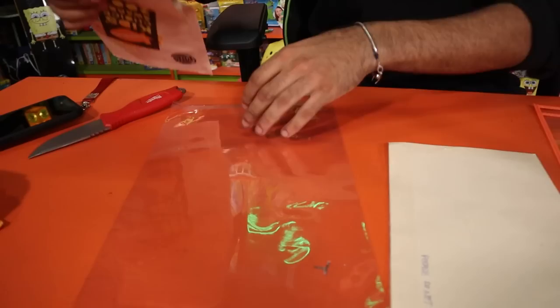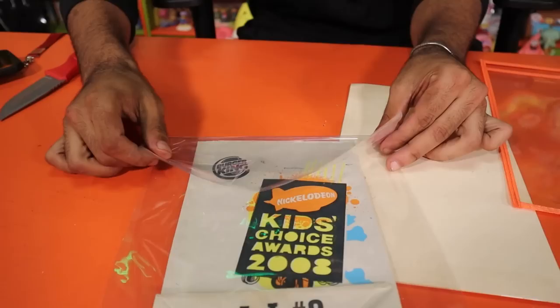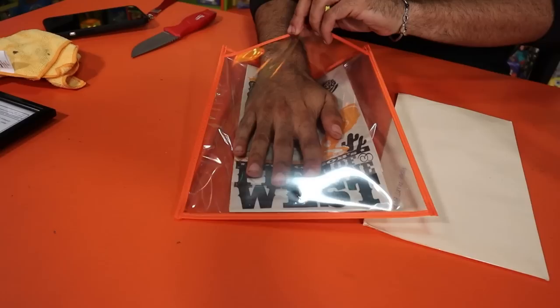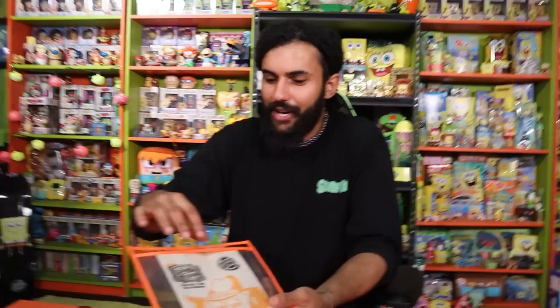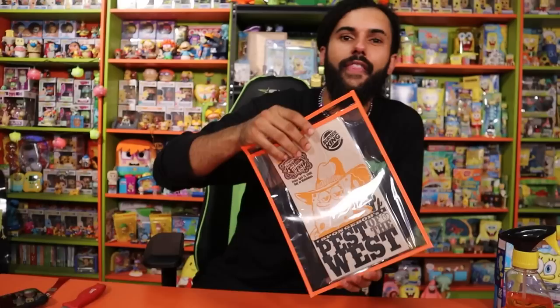We're getting our document folder out because we are absolutely going to add that to our documents so we can frame it one day. We put it in a mylar sleeve, sealed it off, and slid it into a top loader so it won't get bent or scratched. The Pest of the West bag is now on the wall — preserved for display. I remember back when they had physical food, now it's holographic meatloaf apparently.